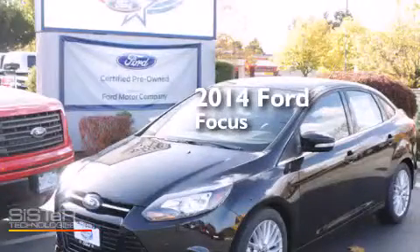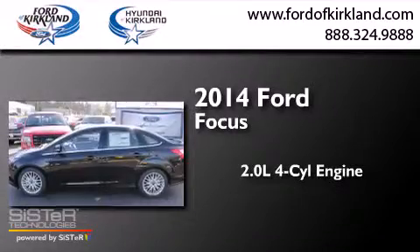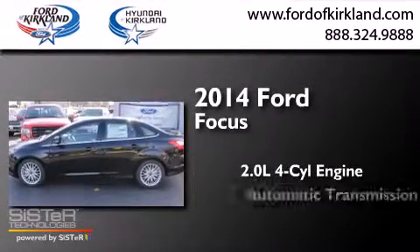This is a brand new 2014 Ford Focus. It has a 2.0 liter 4-cylinder engine and an automatic transmission.